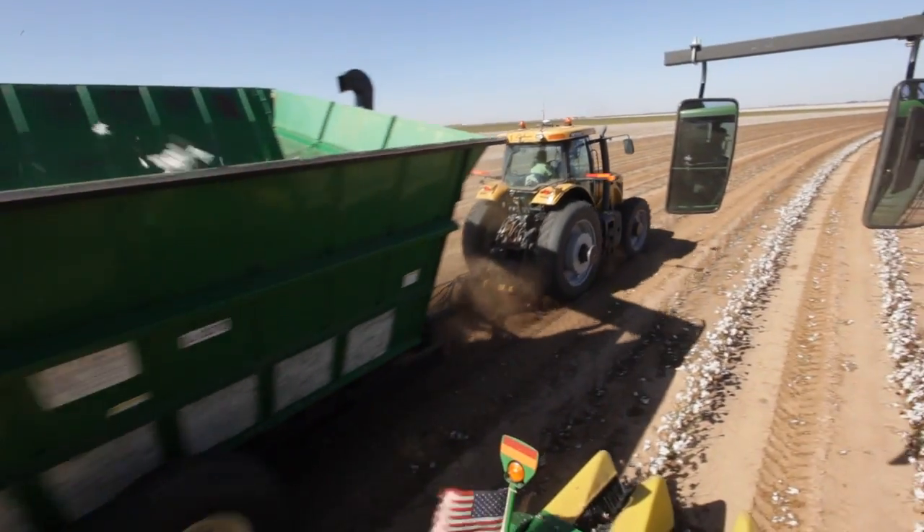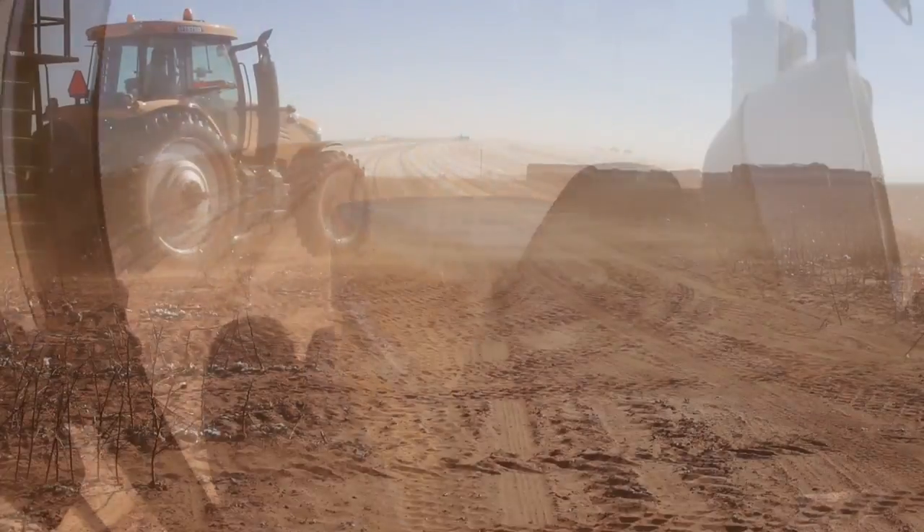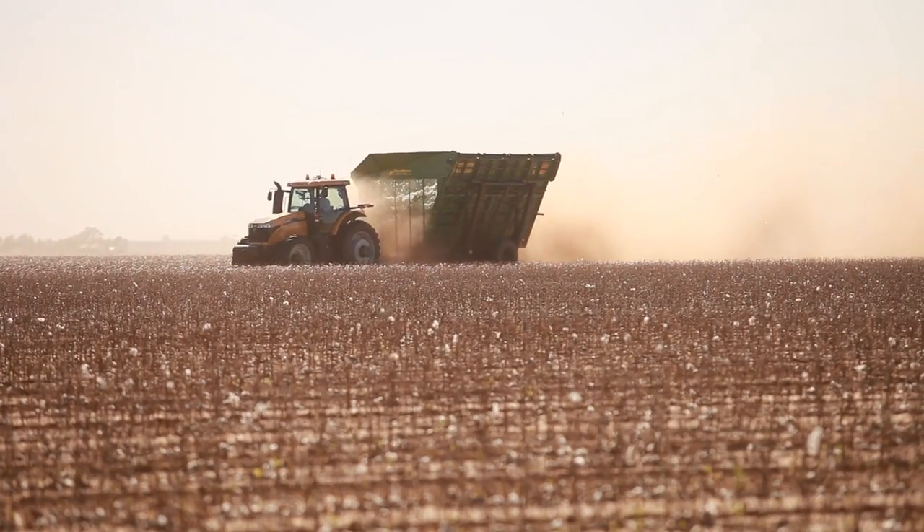Anything that enhances our timing is a big plus. And these CVT transmissions just seem like any application we put this machine on, it's always saving us time. It gets to the field faster.